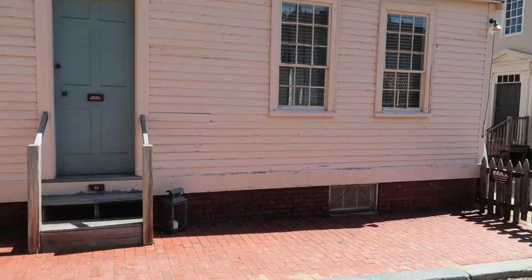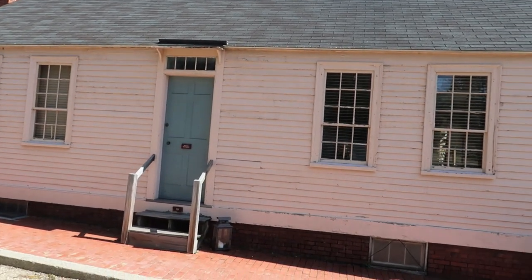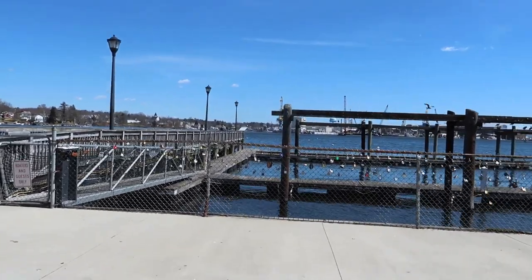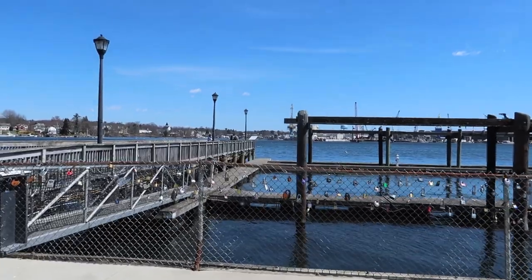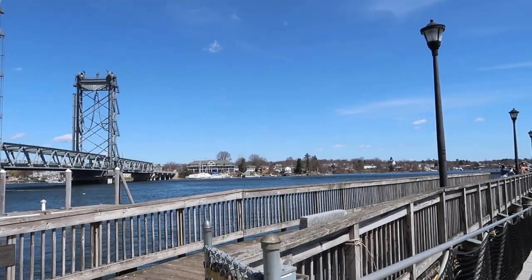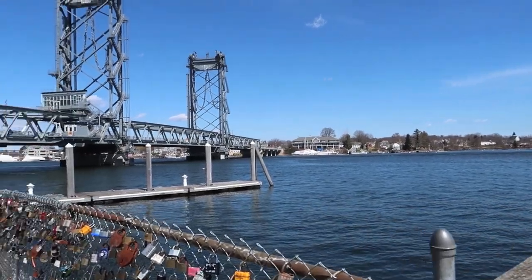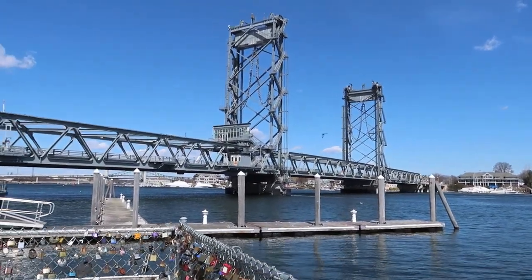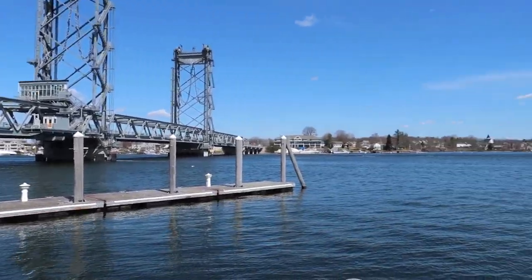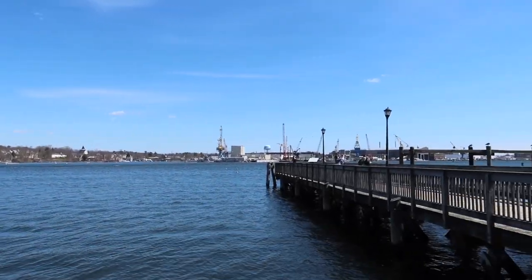It says this is a private residence — that's not got to be easy. This is the Piscataqua River. Hopefully I'm pronouncing that right — Piscataqua. Right here on the edge of Portsmouth. That is Maine on the other side of it. We'll be going there tomorrow. That's the Memorial Bridge — it's a drawbridge. It's really beautiful.